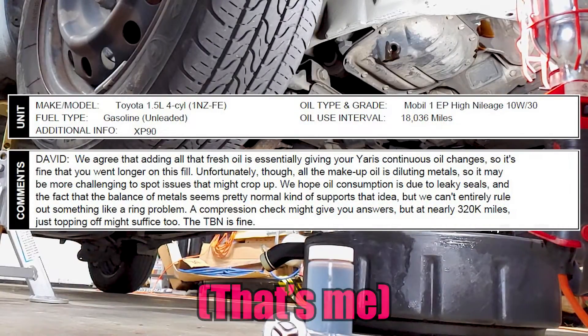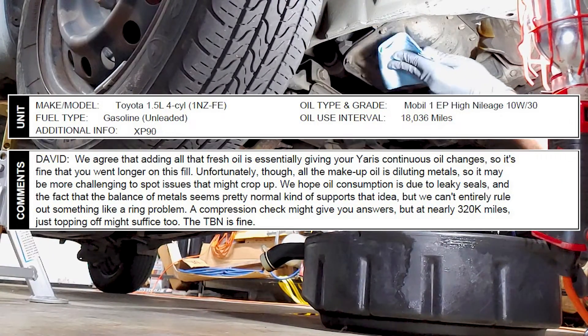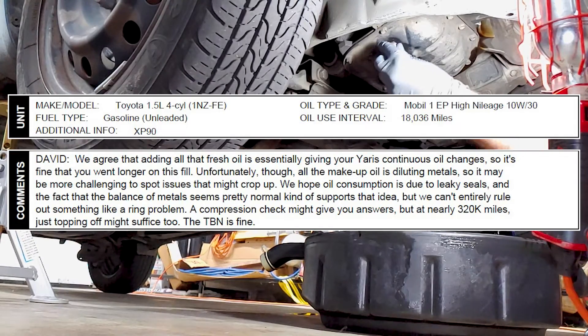The lab said: "David, we agree that adding all that fresh oil is essentially giving your Yaris continuous oil changes, so it's fine that you went longer on this fill. Unfortunately though, all the makeup oil is diluting metals, so it may be more challenging to spot issues that might crop up."